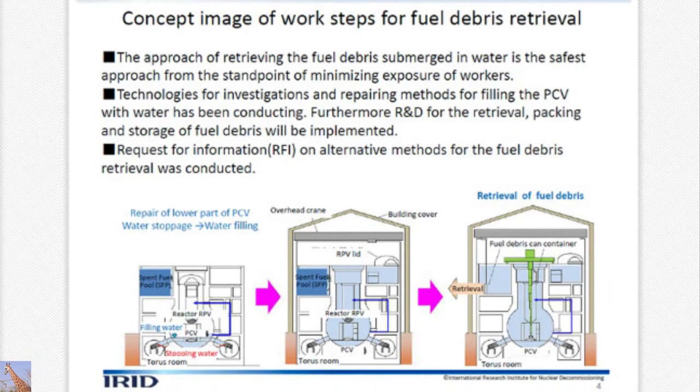Now about the debris retrieval image. First of all, fuel can be retrieved with water being filled in — that is the safest in terms of exposure. Technology for investigations and repair methods for filling the PCV with water has been conducted, and an RFI is being conducted.